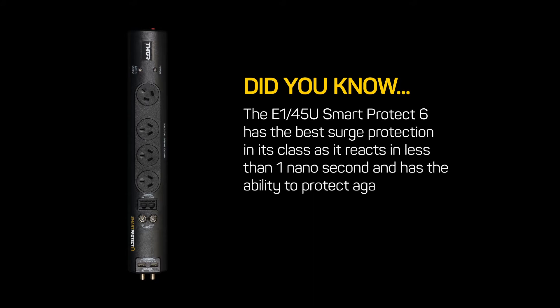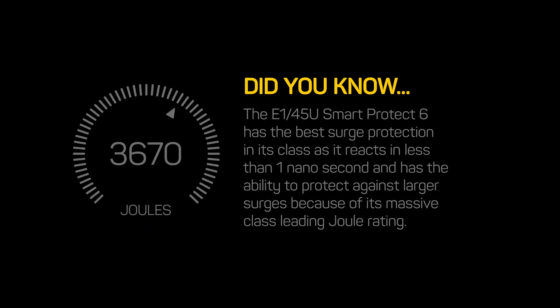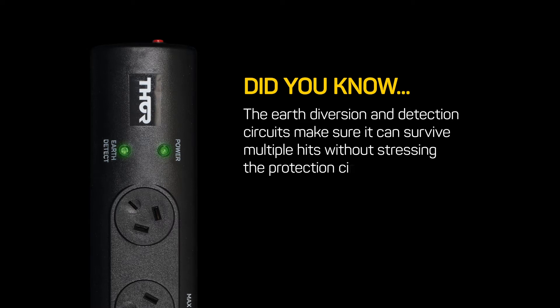It has the ability to protect against larger surges because of its massive class-leading dual rating. The earth diversion and detection circuits make sure it can survive multiple hits without stressing the protection circuit.